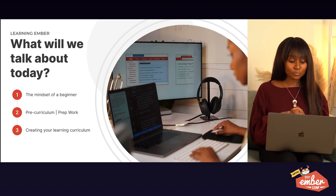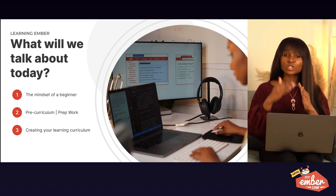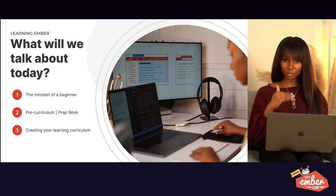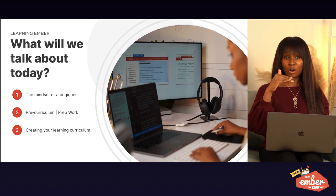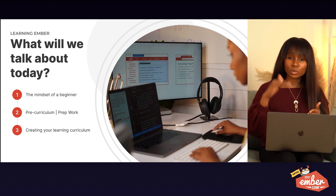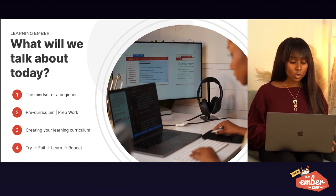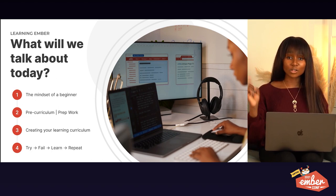Number three: creating your learning curriculum — a more structured guide. 30 days. Here are your goals, what you're going to be learning, your weekly to-dos, your daily to-dos. This is where we break down our actual learning goals. Number four: the 'try, fail, learn, and repeat' method.